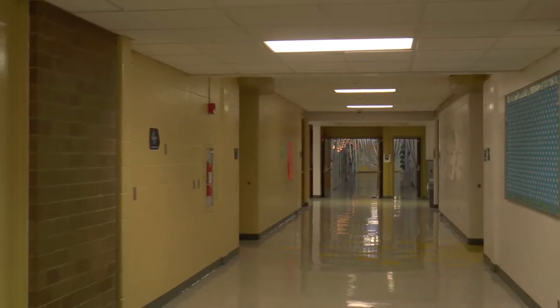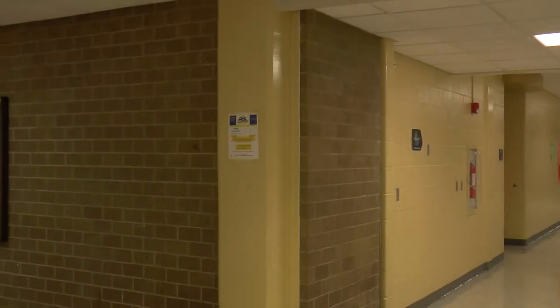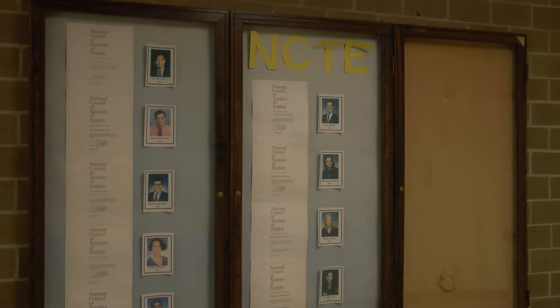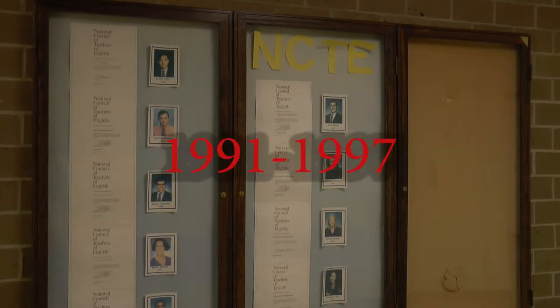Our first mysterious mystery of our mysterious school, BVN, is located in the mysterious hallway that is the mysterious color of yellow. Here you can find a trophy glass wall thing. At first glance it may look normal, but if you take a closer look you will notice that all those people were at BVN years ago, specifically in years 1991 to 1997.